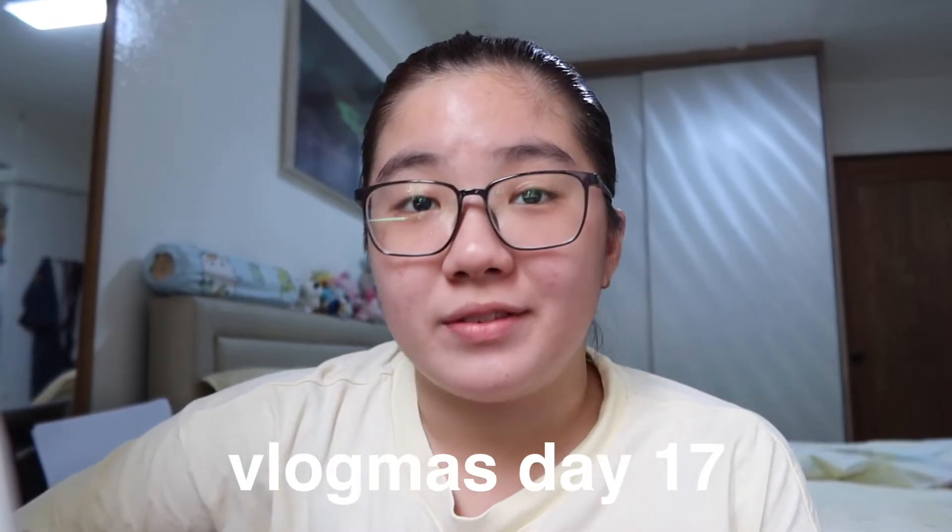Hey guys, welcome to Vlogmas Day 17! Today is a different video — I'm filming this because it's a lot easier to edit. I'm actually kind of rushing because today is December 18th, which is when I have to post this video. I have to edit in like half an hour, which I probably don't think I'll be able to do.